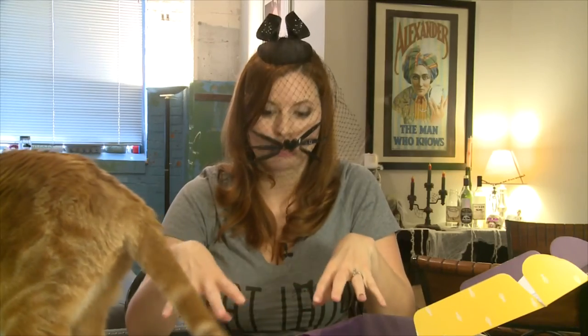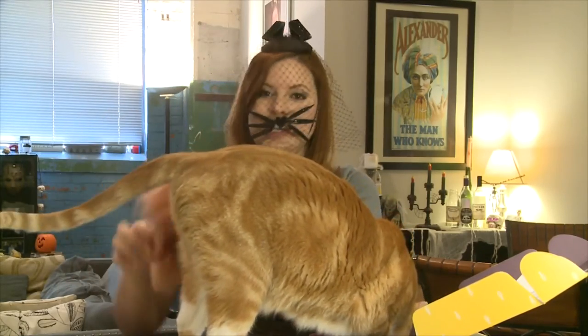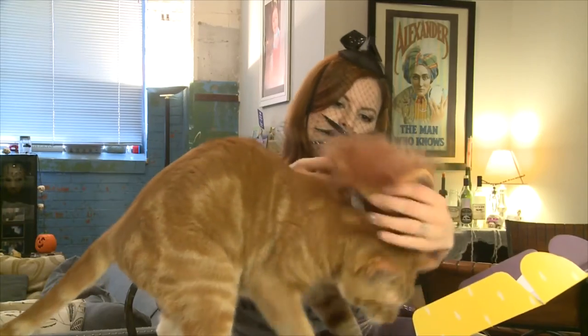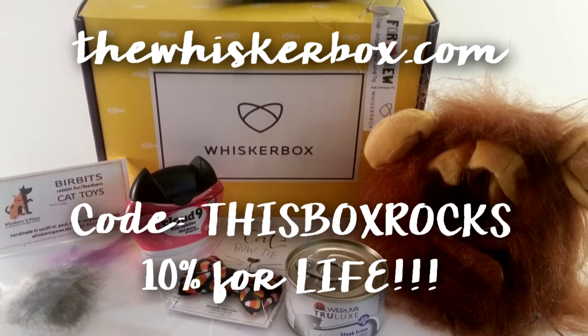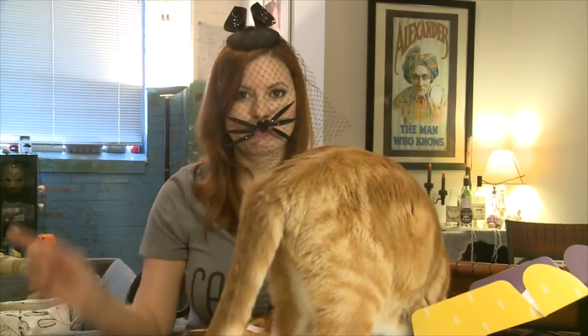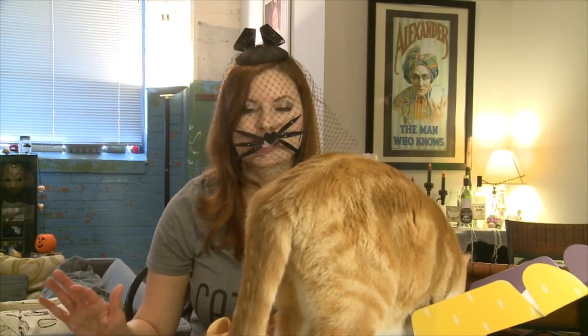Well, this box is definitely worth the money because these are amazing toys and amazing treats, and I am so thrilled to have this. I will get a picture of him in it and you will see it. He will fight me — I do it out of love. I'll take it off immediately, don't write me hate mail. He'll look adorable. The website is thewhiskerbox.com. Again, it's $39.95 for a subscription, and you can use the code THISBOXROCKS — all caps, one word — to get 10% off for life. That's a pretty sweet deal. Free shipping to U.S. and Canada. Thank you to The Whisker Box for sending me this amazing box — this is so much fun.